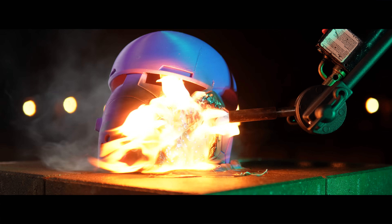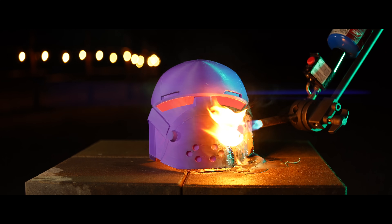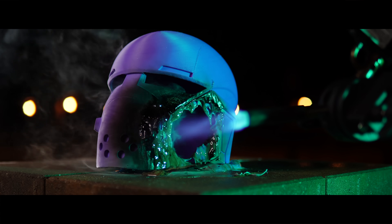PETG was far worse than both PLA and PLA Pro. It softened super fast, and a large hole formed almost instantly where the flame hit it — but it self-extinguished the moment the torch was pulled away.